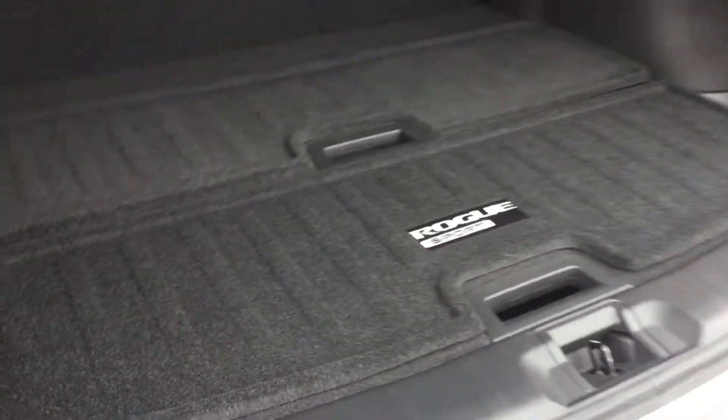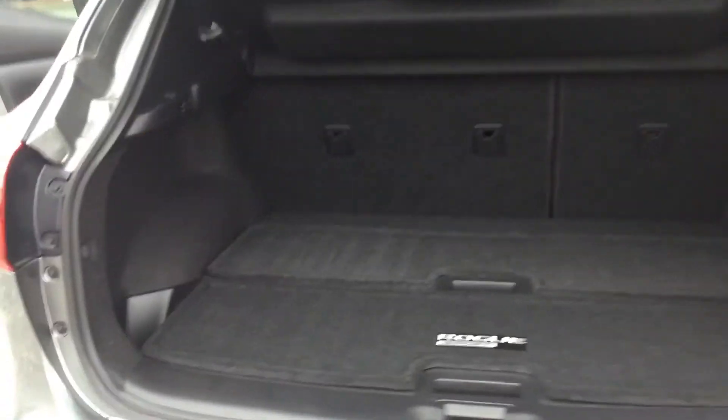You get plenty of room to pack, store, and travel with whatever you need in this Rogue Sport. You also get these stack boards that actually give you multi-levels.